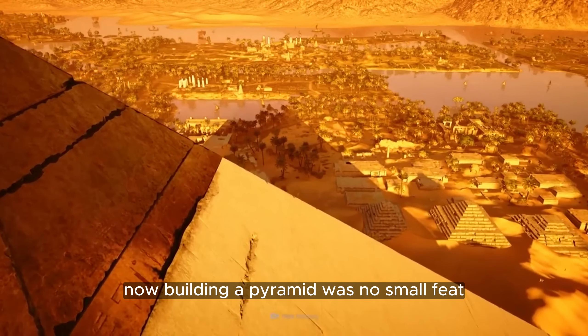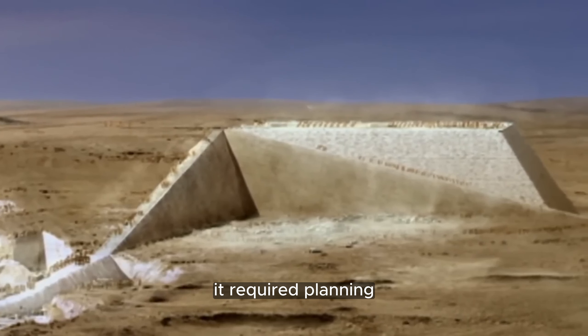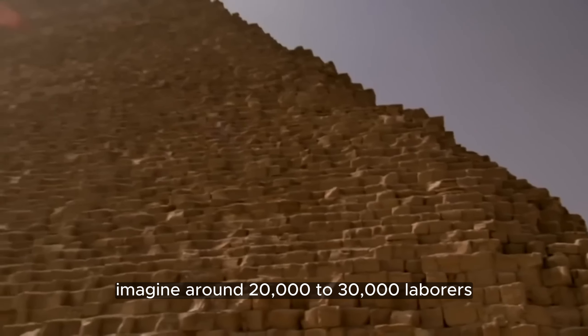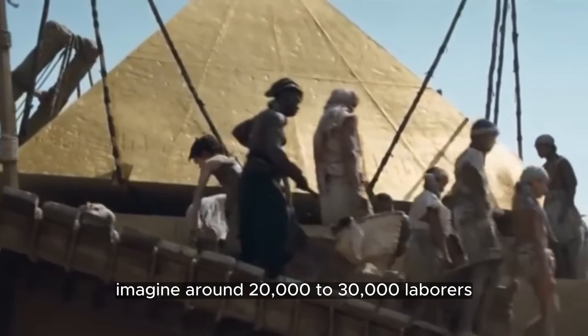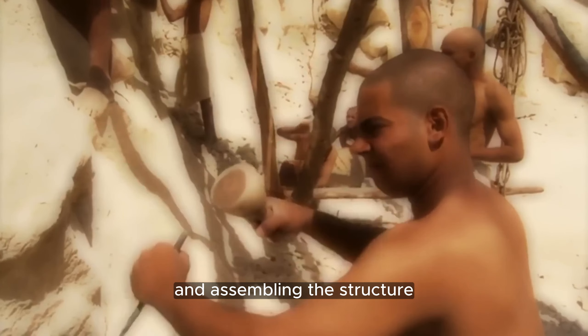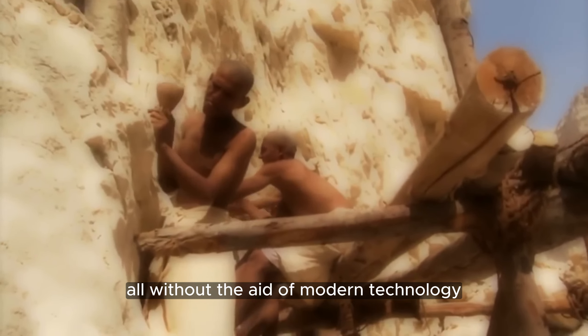Building a pyramid was no small feat. It required planning, infrastructure, and a sizable workforce. Imagine around 20,000 to 30,000 laborers hauling stone blocks, carving precise angles, and assembling the structure, all without the aid of modern technology.